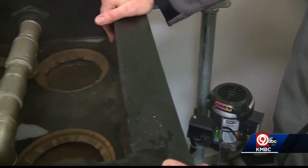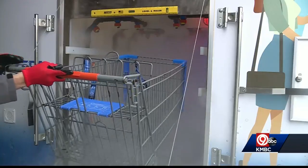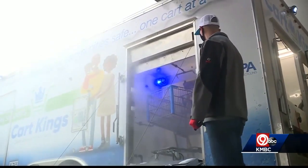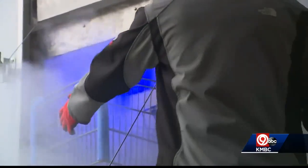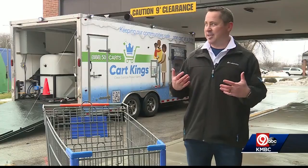Pump it right back into our tank here where it's filtered out and cleaned again and ready to be reused. Carts are wheeled in and the cleaning begins, complete with a hospital-grade biostatic coating that owners say leaves surfaces germ and virus resistant for 30 days.